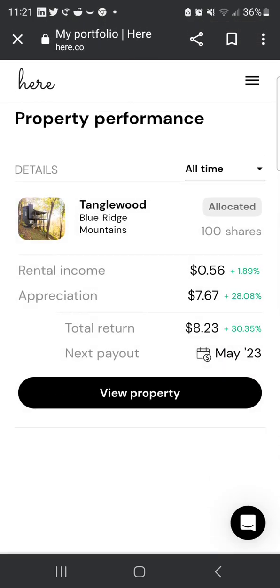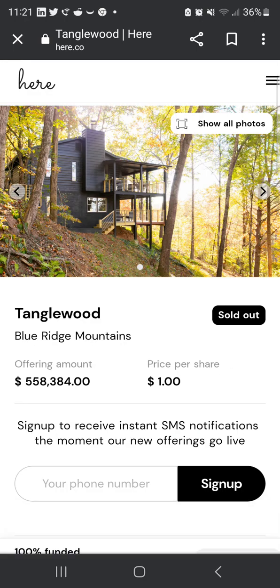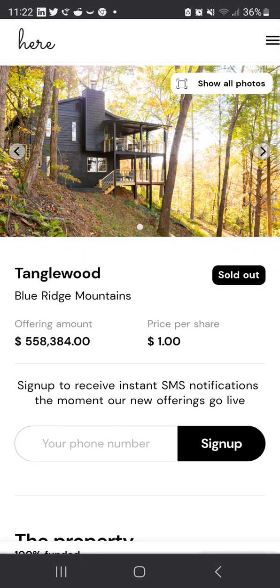This is the mobile app version — the desktop shows a little more detail, but I just wanted to record this quickly. This is the property I currently hold. I also want to go over their newest property. They've confirmed the minimum is now 250 shares instead of 100.